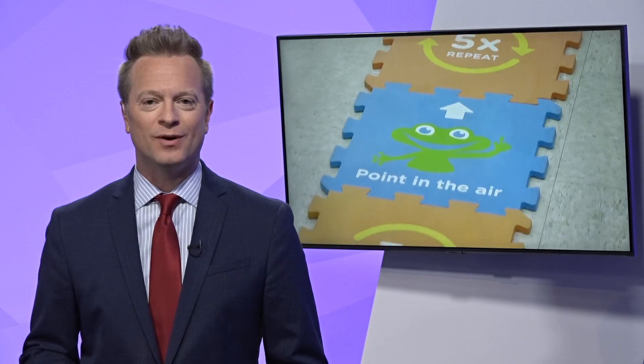The Greensboro Science Center is getting kids interested in coding. WFNY News 2's Christian Morgan found out what goes into getting started.